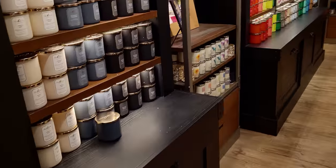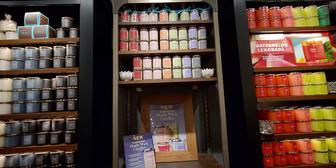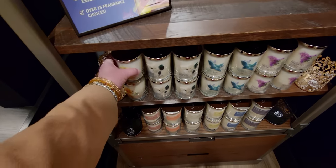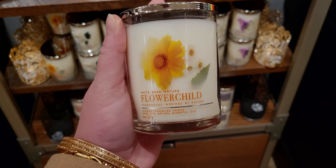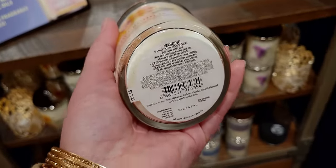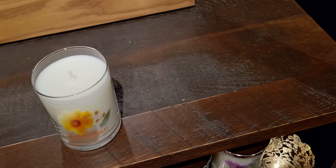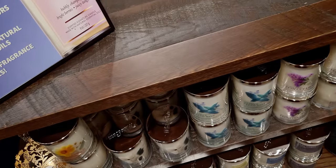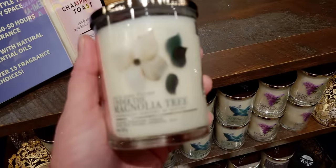Over here are more of the new jar style single wicks — brought back from a long time ago. They're sleek. The sign says 'new style, over 15 fragrant choices, 30 to 50 hours of burn time.' Flower child smells really light in the single wick; I'm not sure how it's going to throw, but in a three-wick it's stronger. Things can always change once you start burning. I do want to get this one — I love the name and the scent notes. For $10, I don't know when they go back up to $17.95 — I should have checked that.